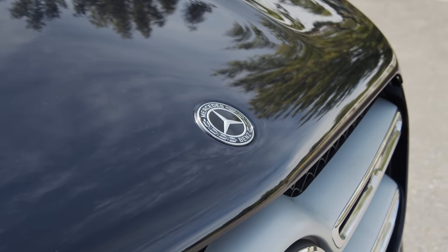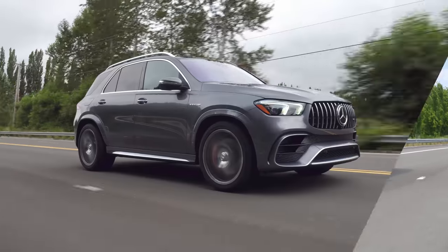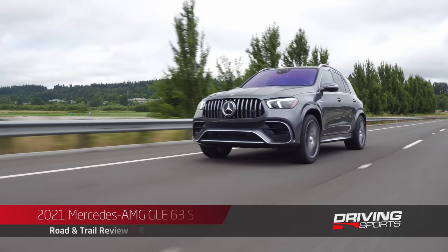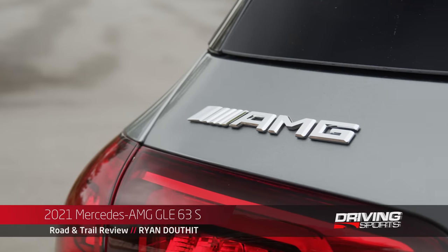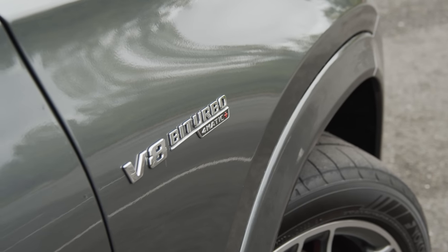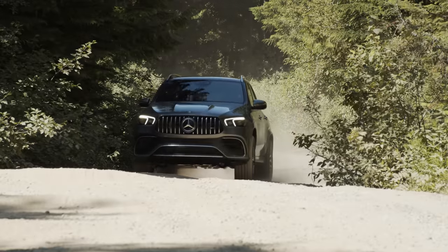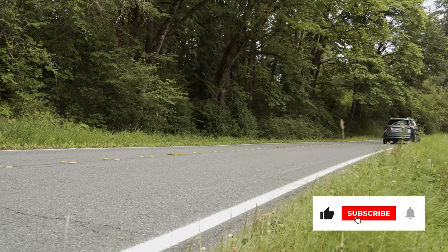But that's not even close to how much you can spend on a GLE. Let me introduce you to the biggest, the baddest, and the most feature-rich GLE you can buy. This is the 2021 GLE 63S by AMG — the top shelf GLE that will not only have you questioning how much you'd be willing to spend on a crossover, it'll challenge your perspective on what is possible. Pricing starts at $113,950.